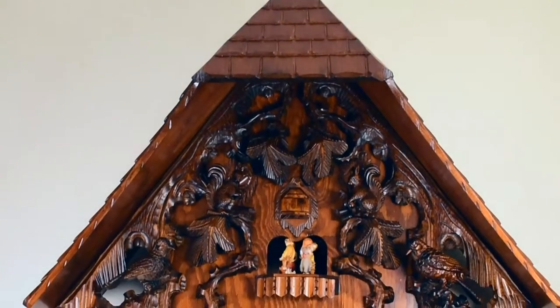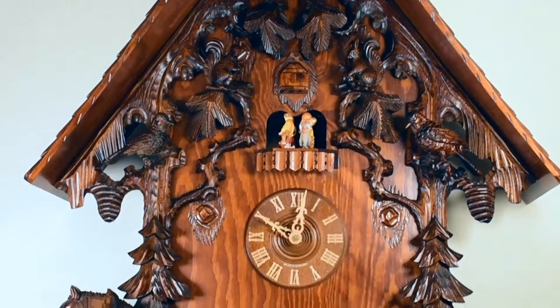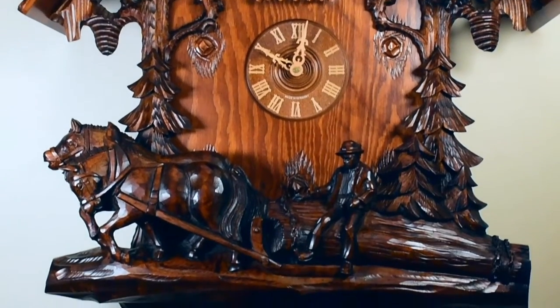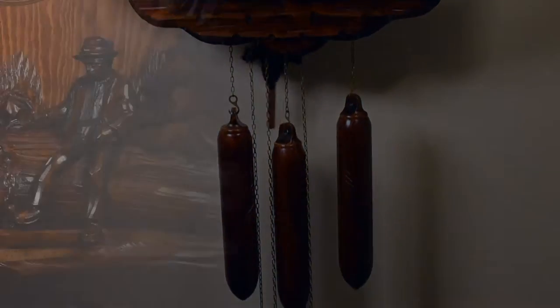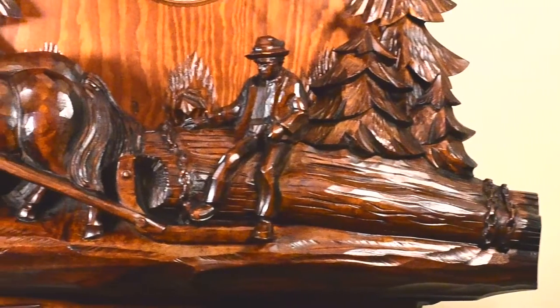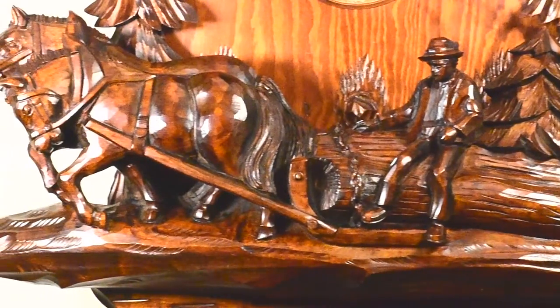Today we present to you a unique large Black Forest chalet cuckoo clock with hand-carved scenes of workmen assisting the towing of timber using a logging cart. The large linden logs are taken directly from the forest to be delivered to the workshop to make the magical cuckoo clocks.